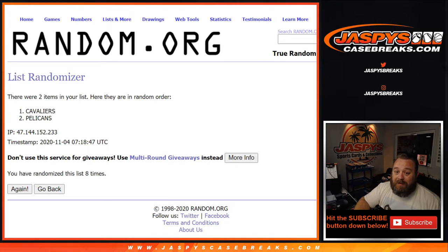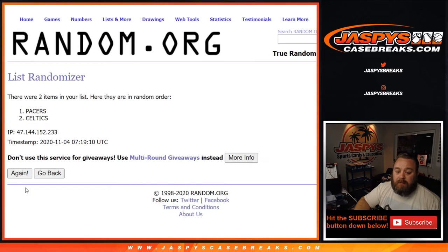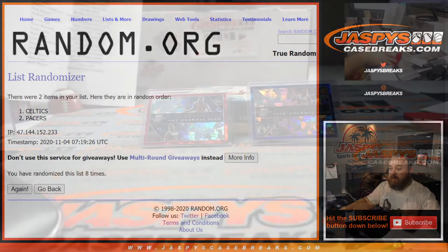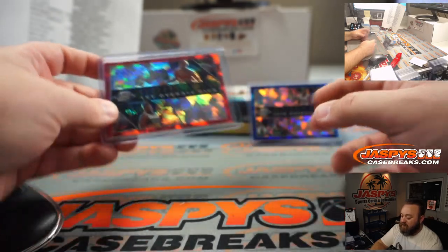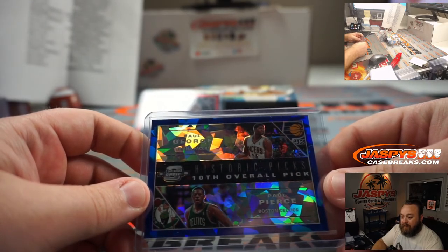Now eight times on the second randomizer between the Pacers and Celtics. And eighth and final time — congratulations to the Celtics and Robert Primrose! You're getting yourself that Paul Pierce, Paul George duel historical picks. So for the Cleveland Cavaliers: LeBron James, Zion Williamson duel historical picks card going to Kevin Mendoza. And tenth overall historical picks Paul Pierce, Paul George going to the Celtics and Robert Primrose.